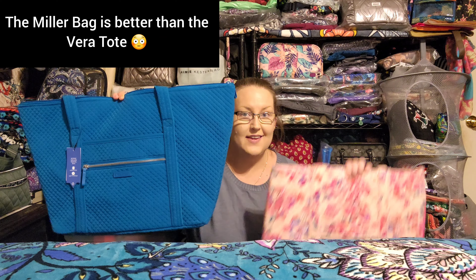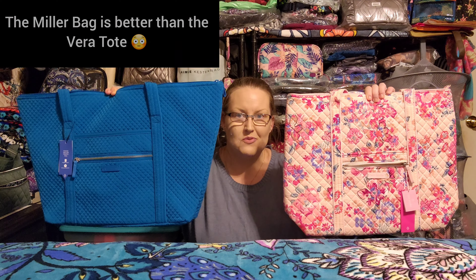My dirty little Vera Bradley secret number five is: I think that the Miller bag is better than the Vera tote.